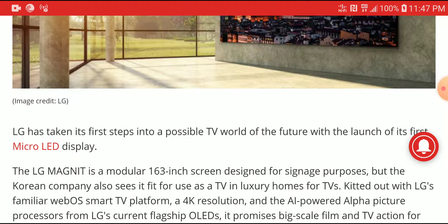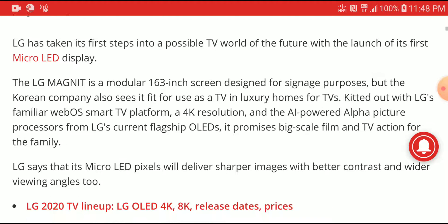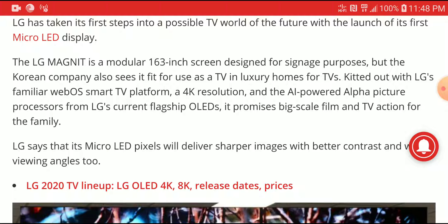The LG Magnet's 163-inch screen is designed for multi-purposes. You can use it as your home cinema display at home, or you can still use it outside if you decide to do that as well. At 163 inches, it's massive — much bigger than most people's projection screens. The Korean brand also sees it fit to use as a TV in most luxurious homes.